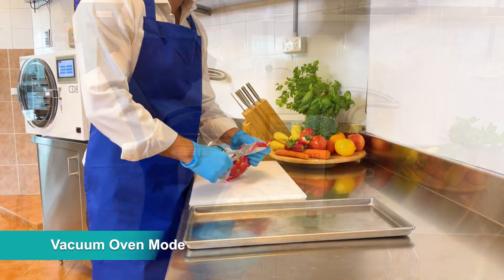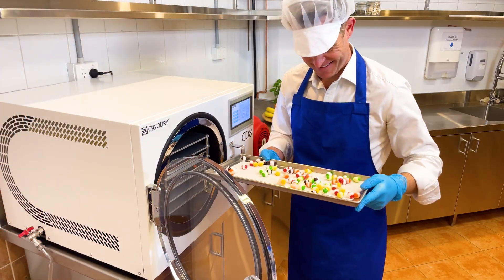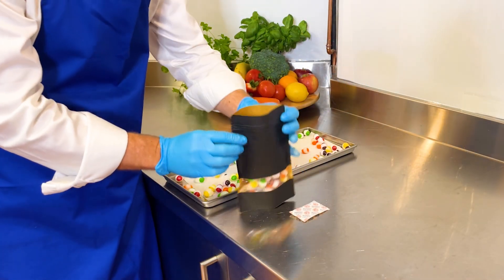The vacuum oven mode is an industry first. It saves energy and reduces heat up times, making it incredibly easy to freeze dry lollies, typically in under two hours.